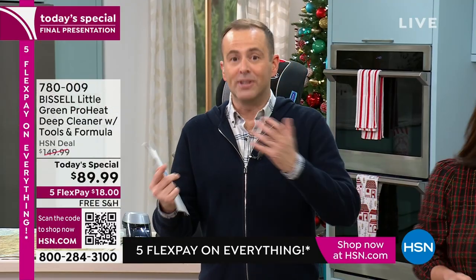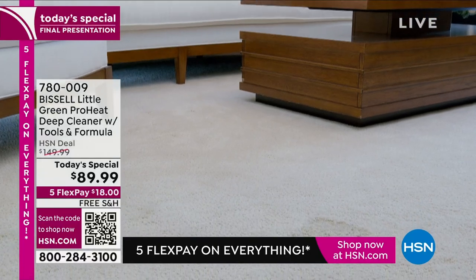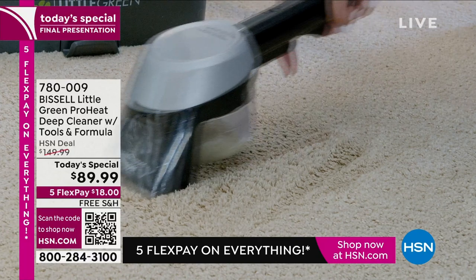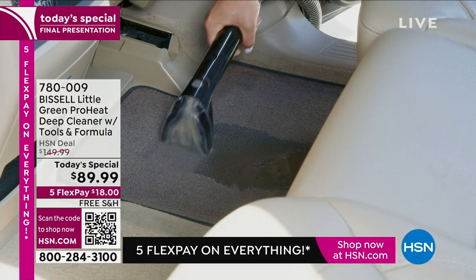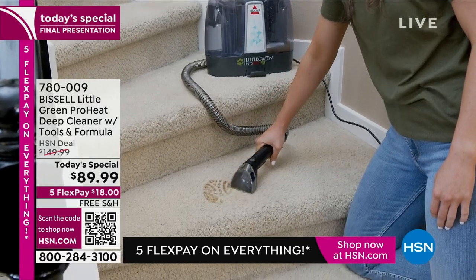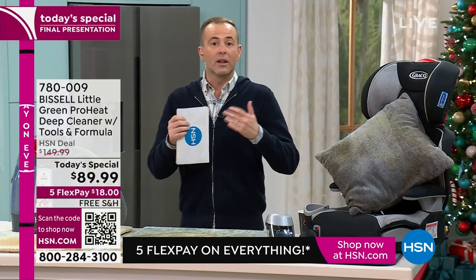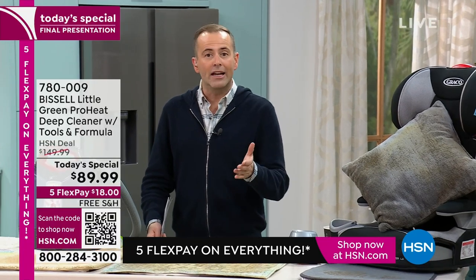Everybody should have a carpet and upholstery cleaner because there's always a spill, a stain, a mess. This gives you everything — it even cleans itself. The stain trapper tool is wonderful, especially for little ones and pets. We're doubling the amount of formula you receive, which is more than you'd normally get. This is the lowest price we have ever had on HSN — $89 and change with free shipping and FlexPay.